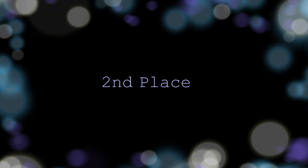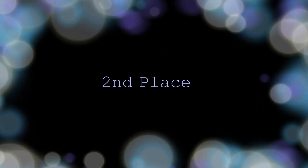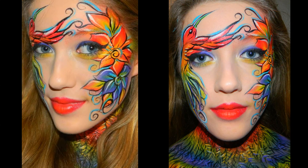The second place winner is Allison Taylor. She did a beautiful flower and hummingbird design. The colors are amazing, the line work is beautiful. And guess what? She's only 13 years old.